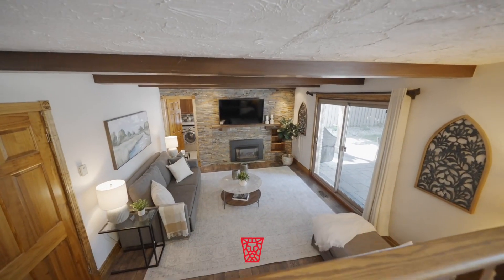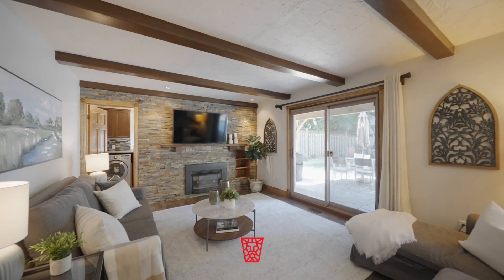Retreat to the sunken living room connected to the breathtaking backyard through sliding glass doors.